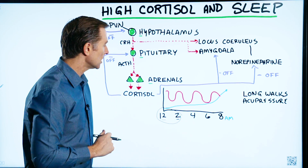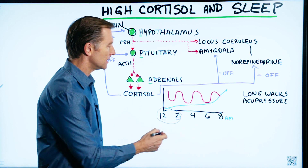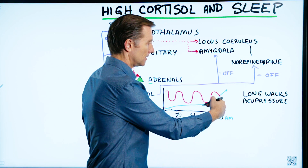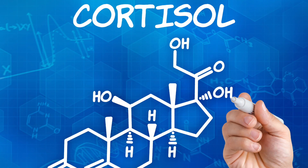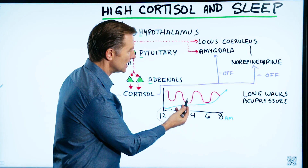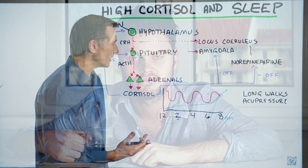Ideally, cortisol should be at its lowest between midnight and 2am. The highest level of cortisol is between 6, 8, and maybe 9 o'clock in the morning. But what can happen is cortisol starts going higher earlier through the night, countering the depth of deep sleep. You might sleep, but you're not getting the deeper, restful, rejuvenating sleep — you wake up feeling just as tired as when you went to bed.